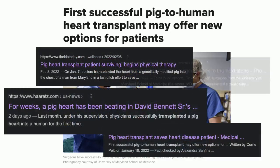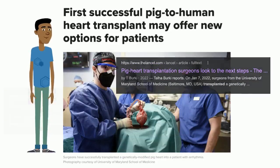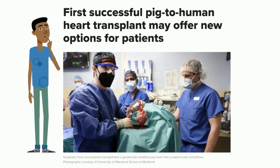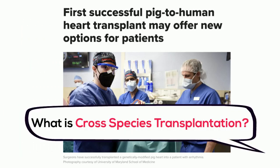You may have seen some recent headlines about pig heart or pig kidney transplants into humans. You might be curious as to how it works. This video will provide you with an overview of xenotransplantation, otherwise known as cross-species transplantation, and use case studies to demonstrate what it's all about.